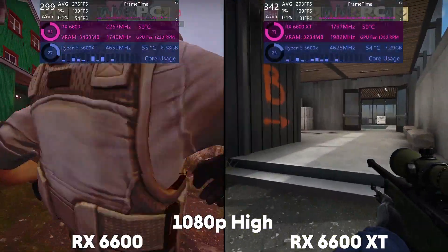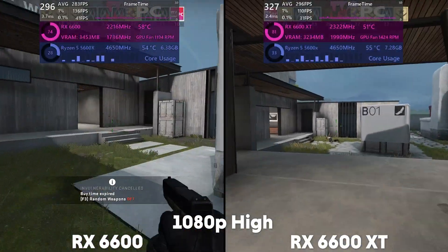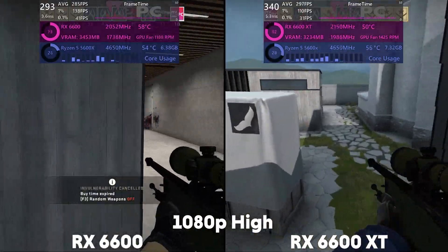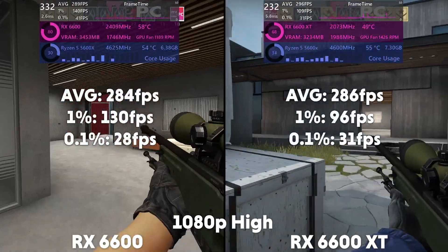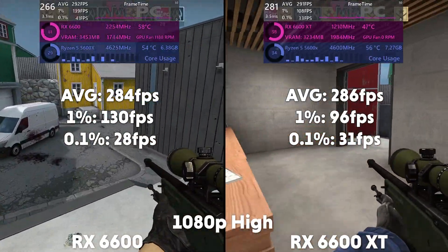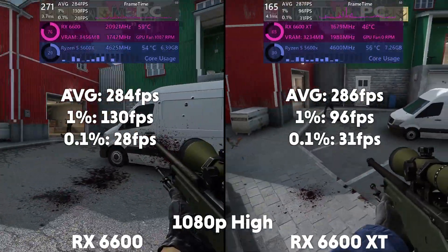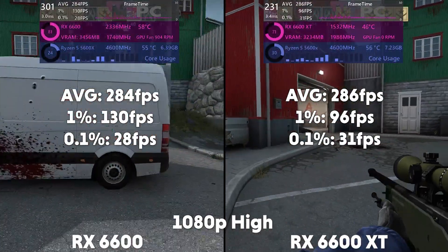We start off with CSGO at high settings, starting at 1080p. The 6600 is averaging 284 FPS with a 1% of 130 and a 0.1% of 28, compared to the XT getting an average of 286 FPS with a 1% of 96 and a 0.1% of 31. As you can see, both GPUs are not being fully utilised here.